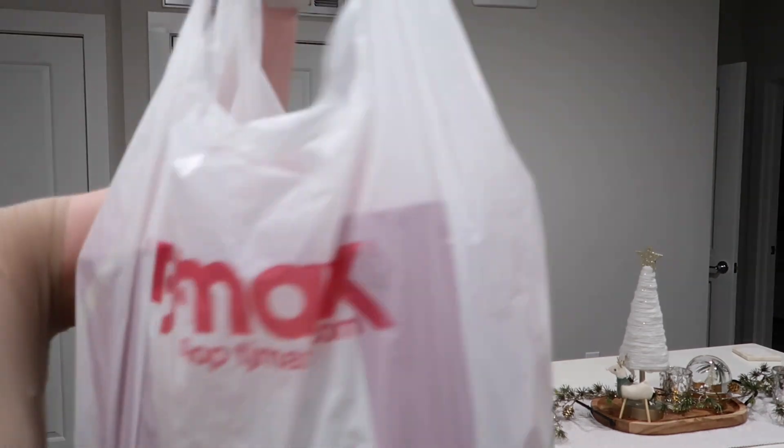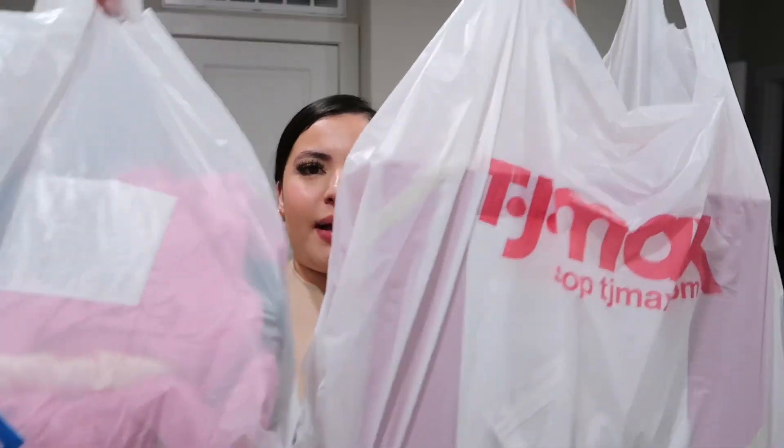I have a TJ Maxx and a Ross haul — let's get into it! My face is a little oily, but this makeup has been on since I saw you guys earlier, which was a couple hours ago. I was doing a little bit of running around. I didn't know where I was gonna go but I needed to get out the house, so I ended up spending a little bit of coin. I went to TJ Maxx and Ross.